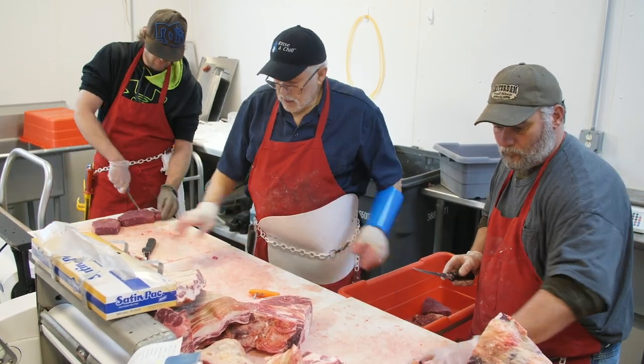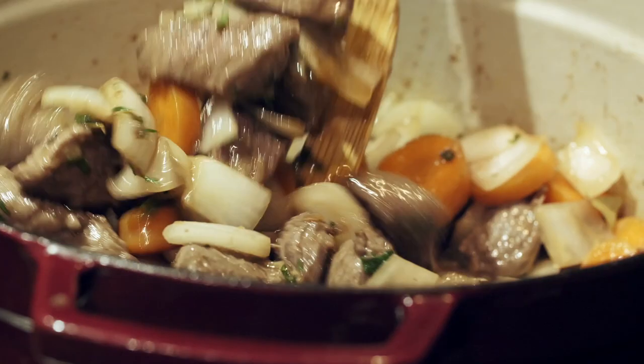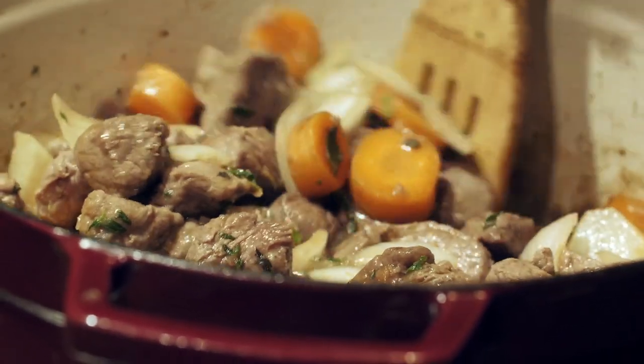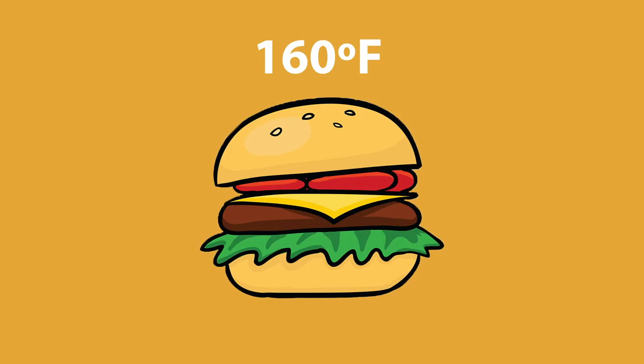Beef is a flavorful addition to any meal and can be cooked in a variety of ways. To ensure food safety, make sure to cook your beef to an appropriate internal temperature of 145 degrees Fahrenheit for steaks and roasts and 160 degrees Fahrenheit for ground beef.